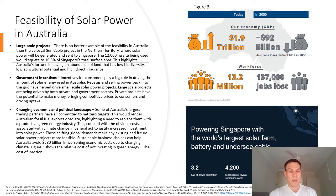These shifting global demands make any existing and future solar power projects more feasible, and sustainable business choices can help Australia avoid high economic costs due to changing climate.